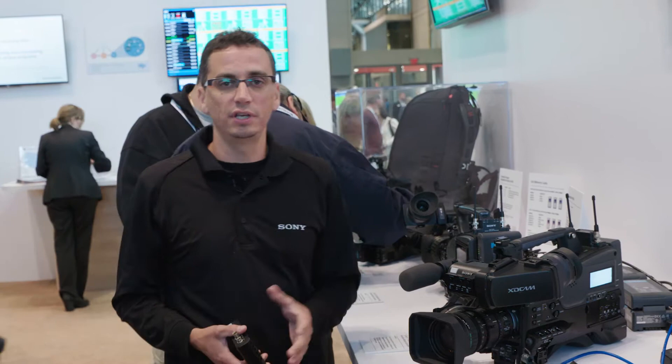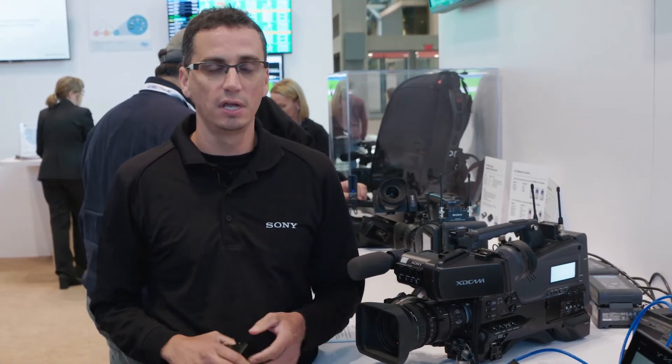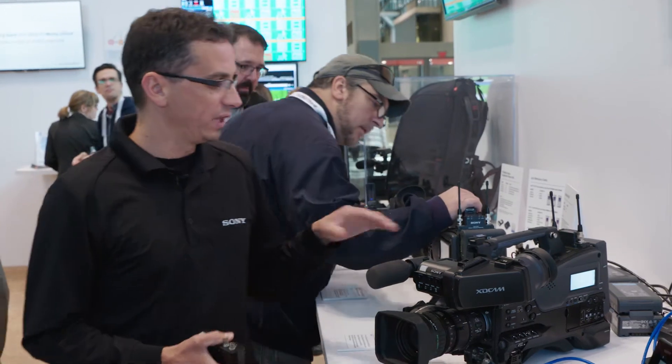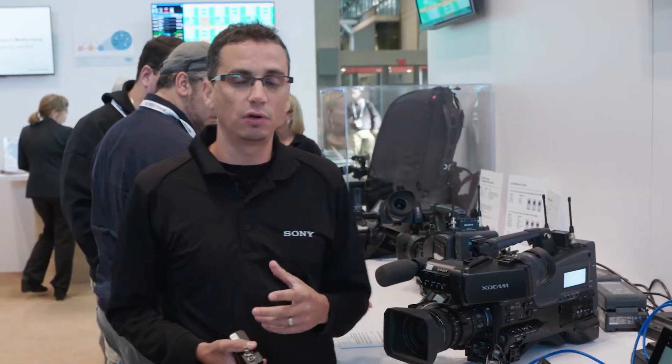We have many of our cameras, our eEngine camcorders, that already have built-in wireless technologies that allow you to do FTP transfer of proxy and XDCAM files, as well as live streaming directly from the camcorders. We can simply add on a WiFi dongle or an LTE dongle to get you connectivity to the internet to get your content back to the station.